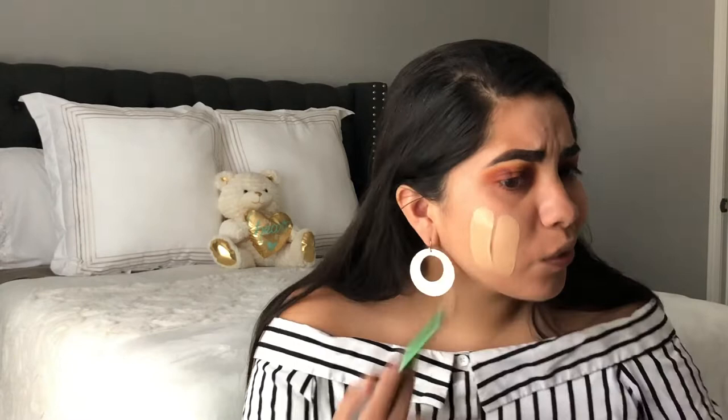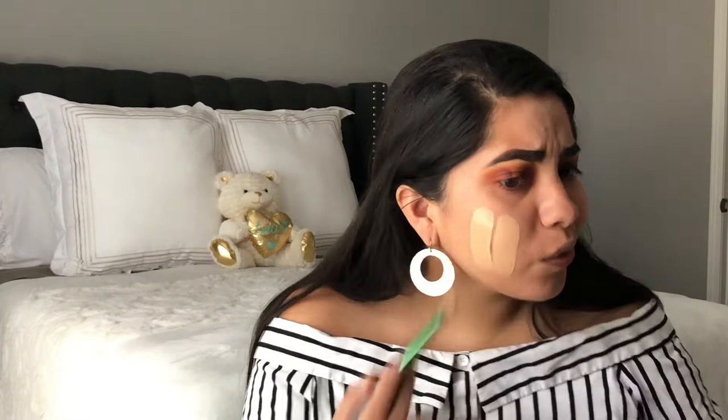I'm going to mix foundations again because I don't know what to use. I'm going to use ELF Flawless Finish. I color my drops because it makes me feel better about myself. Adding some CoverGirl Photo Focus and CoverGirl TrueBlend. I know it's a lot. This is really white — I'd rather be white than dark because we can always bronze up.